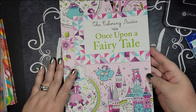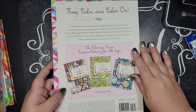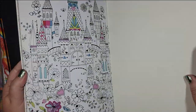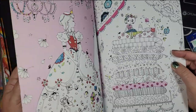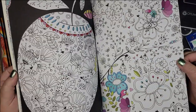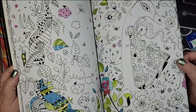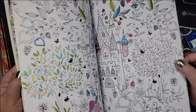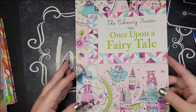Another one I wasn't so sure about, but it's not a very thick book: 'The Coloring Studio: Once Upon a Fairy Tale.' I've seen others have books from this line, which is why I wanted to try it. It has lots of pre-colored areas throughout the book using a consistent color palette — I'm not sure if I'll find that limiting or if I'll enjoy not having to think as hard, but I wanted to try one.